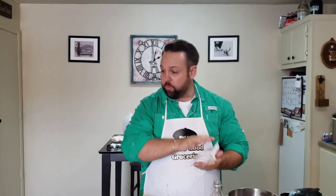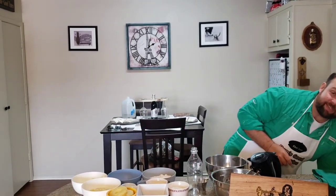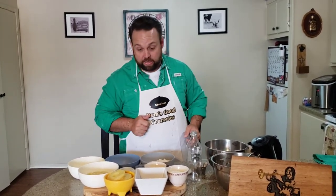Before we get started, we wash our hands. Somebody said I don't say 'okay' enough in the videos, so we're going to work on that. Okay and boom are the two things we got to work on. Okay. Boom. Here we go.